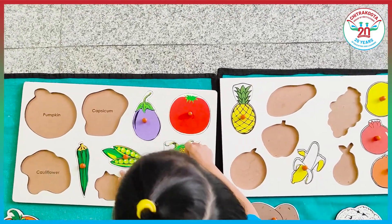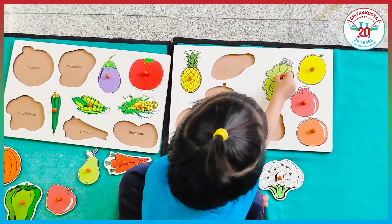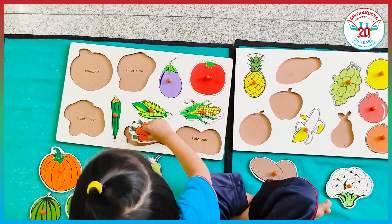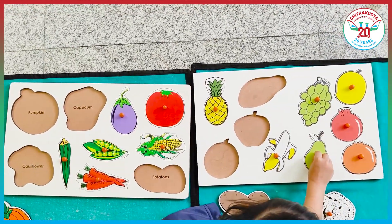Corn. Grapes. Grapes. Carrot. Carrot. Pear. Pear.